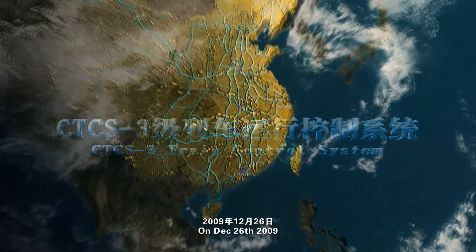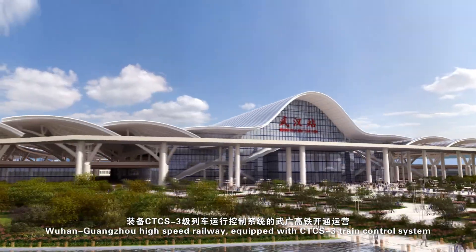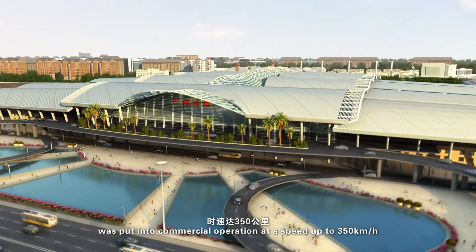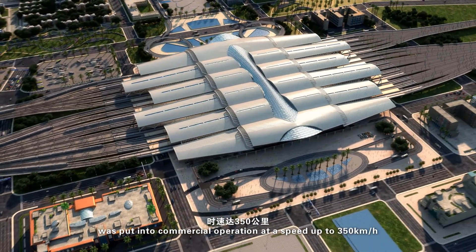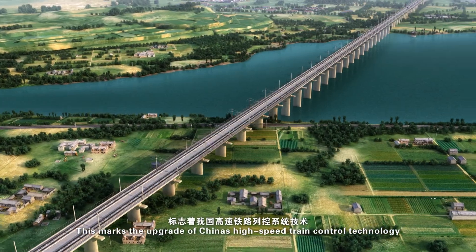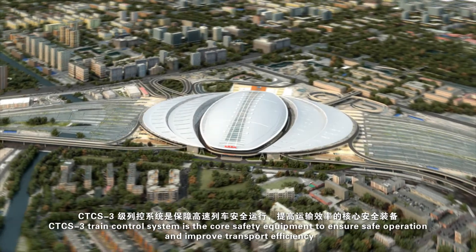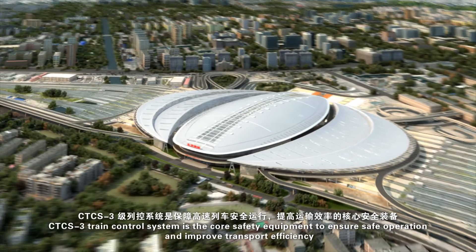On December 26, 2009, Wuhan-Guangzhou High Speed Railway, equipped with CTCS-3 train control system, was put into commercial operation at a speed up to 350 km per hour. This marks the upgrade of China's high-speed train control technology to reach the advanced world level. CTCS-3 train control system is the core safety equipment to ensure safe operation and improve transport efficiency.